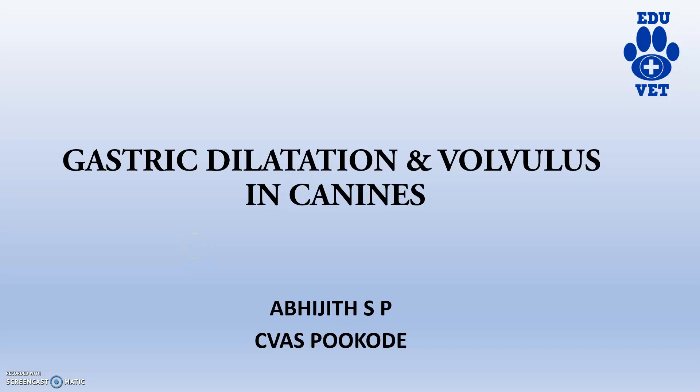Hi guys, welcome back to another video on the physio channel. Today we will be discussing gastric dilatation and volvulus in canines. We are all familiar with the affections of the stomach in small animals. Gastric dilatation and volvulus is a very serious emergency condition in canines which must be dealt with utter seriousness.